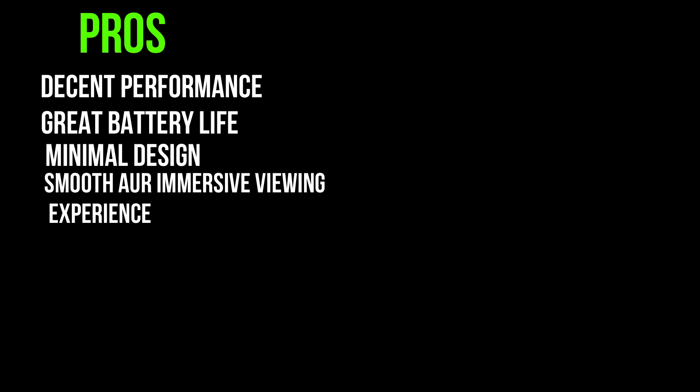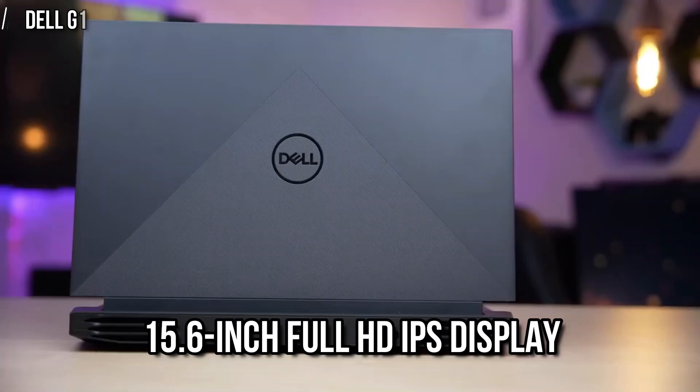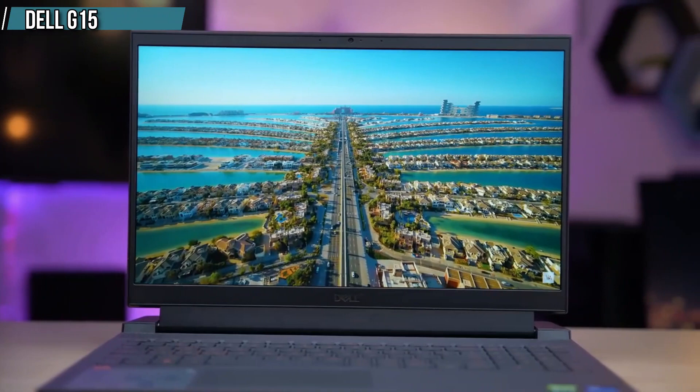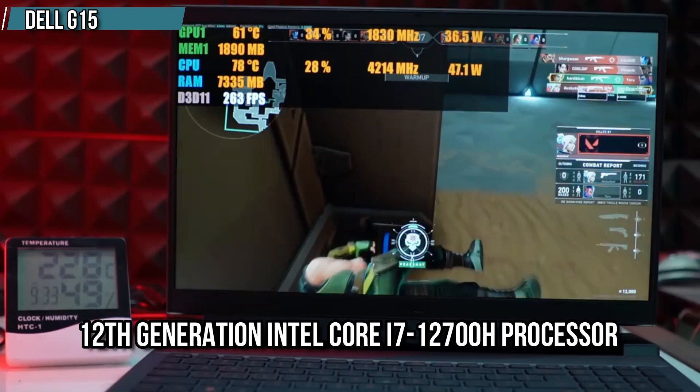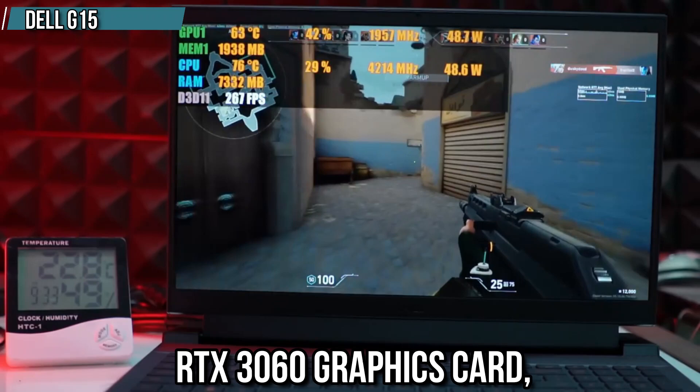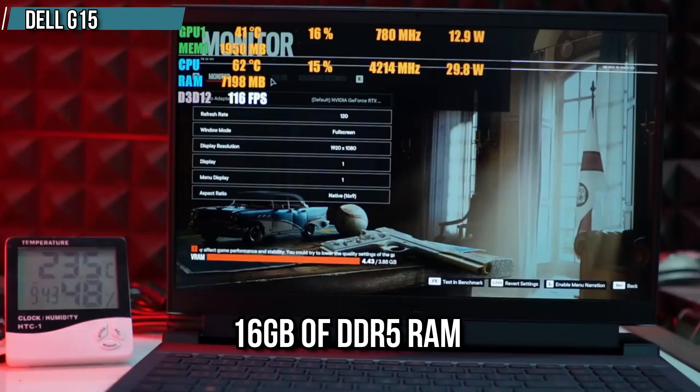And finally, at number 5, we have the Dell G15. This laptop features a 15.6-inch Full HD IPS display with a refresh rate of 165Hz, which is perfect for gaming and high-performance tasks. It is equipped with a 12th generation Intel Core i7-12700H processor and an RTX 3060 graphics card, providing excellent performance. The laptop also has 16GB of DDR5 RAM and 512GB of SSD storage, ensuring smooth multitasking and fast boot times.